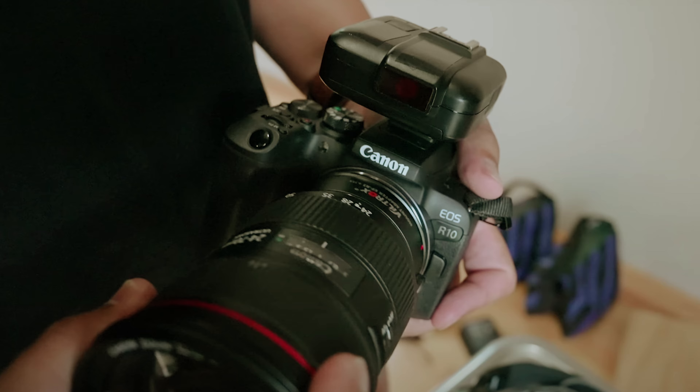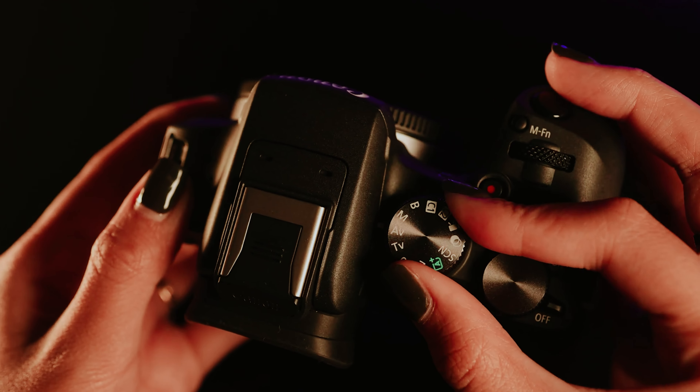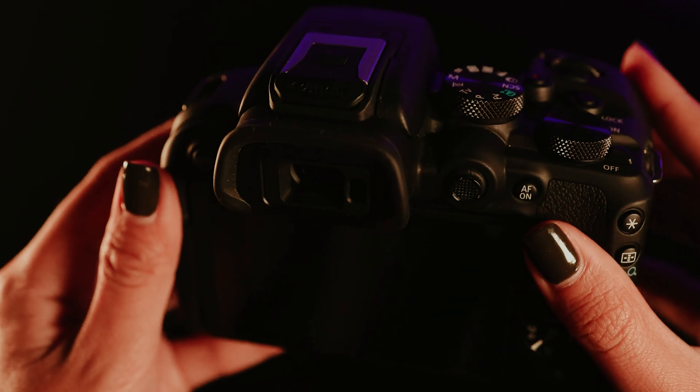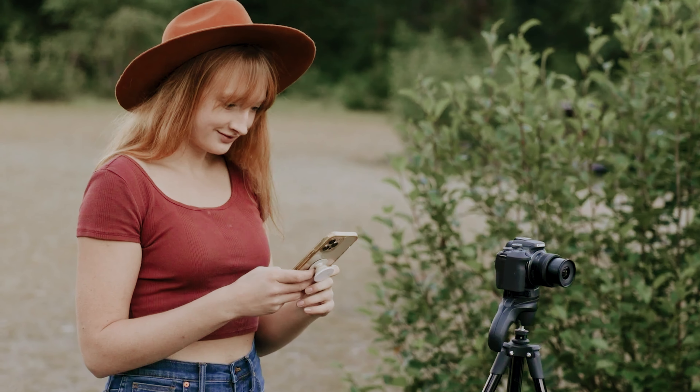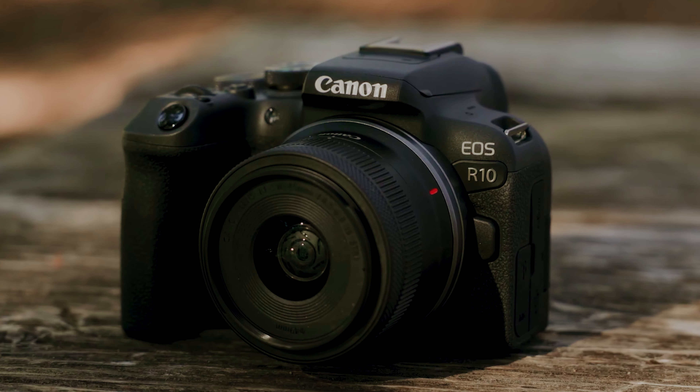If Canon continues to expand its range of native APS-C lenses, the EOS R10 will be a valuable companion in your photography journey. Embrace the possibilities that await you with this versatile camera.